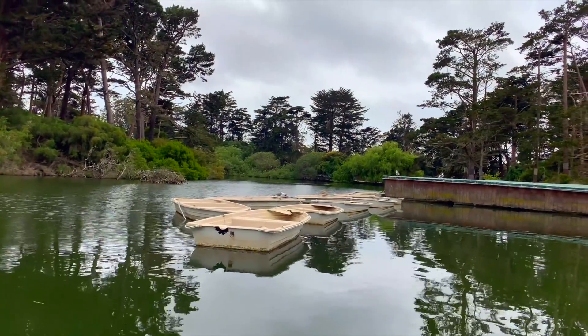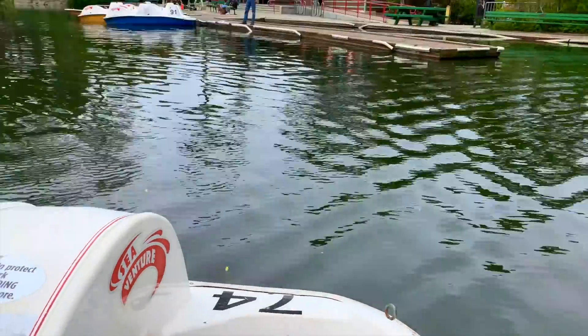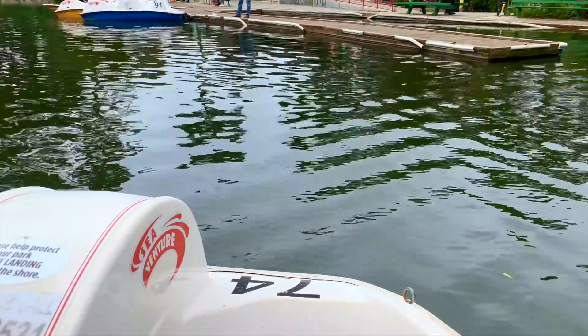There's some serious wind — doing some heavy pedaling here just to get up river. That was a lot of fun.